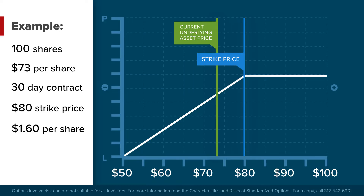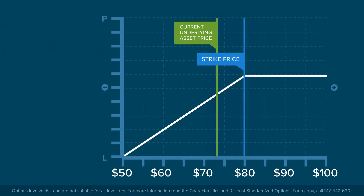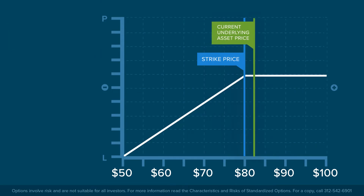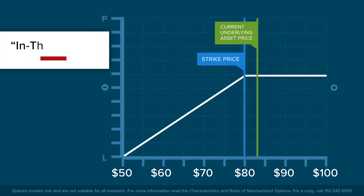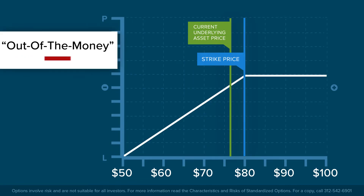Should the investor sell a call option, the premium received would be $160, since each option covers 100 shares. There are two potential outcomes at expiration: either the share price is above $80 and the option is in the money, or the share price is at or below $80 and the option is not in the money.